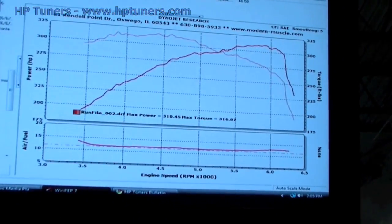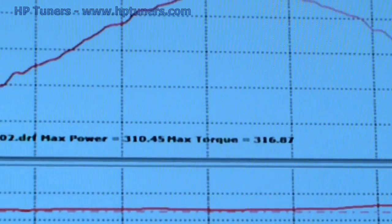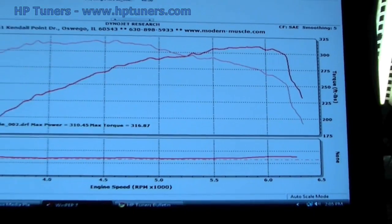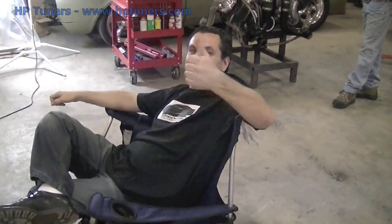4th gear pull with the stock tune — baseline at 310 horsepower, 316 foot-pounds of torque. So that's our starting point. We just got done with Tim's baseline run. Starting to look at the stock tune file and make the changes I want to make with the fueling, spark, and torque management settings. Then we'll give it a pull and see what happens.